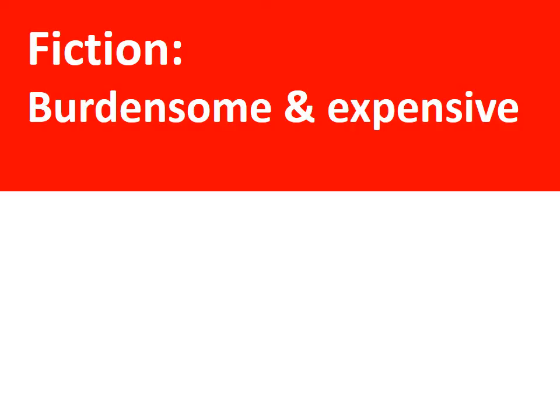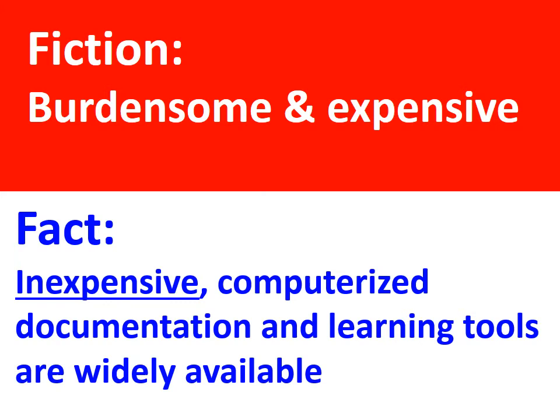ICD-10 is burdensome and expensive to learn? No, it isn't. Many inexpensive computerized documentation and learning tools are available that cost less than a dollar a day.